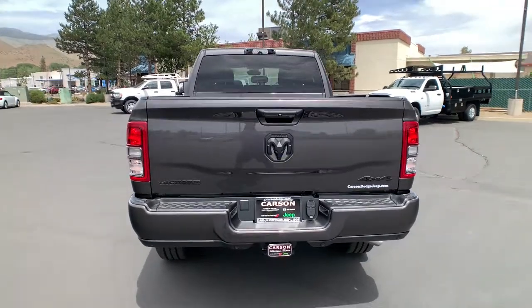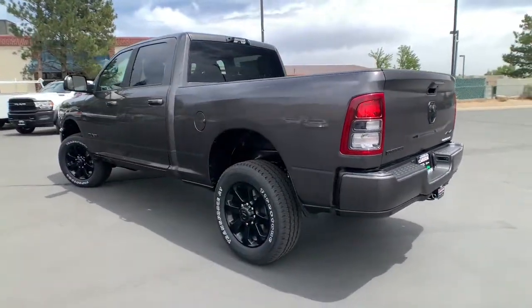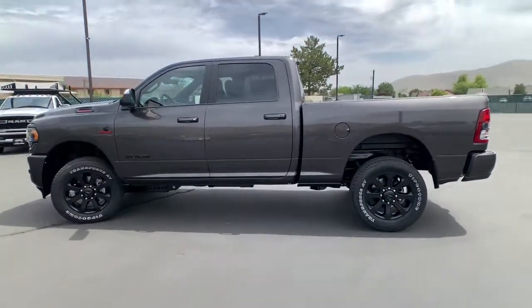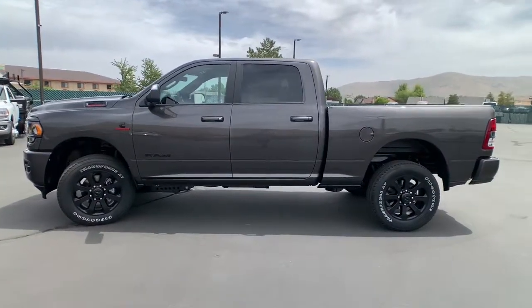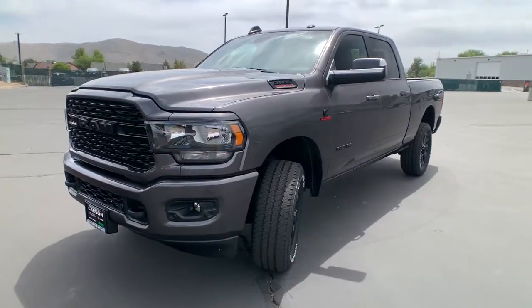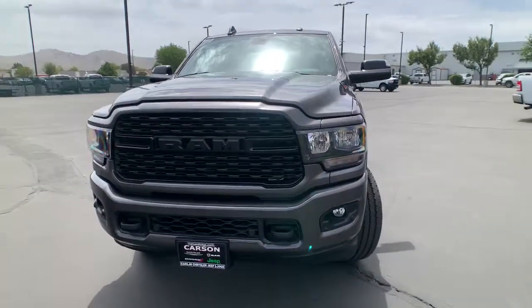These are just some of the great options this vehicle comes with: navigation system, fog lamps, remote engine start, dual-zone AC, heated front seat, leather-wrapped steering wheel, tow hooks, universal garage door opener, six-speed AT, and telematics.